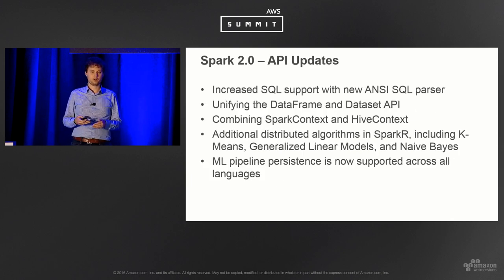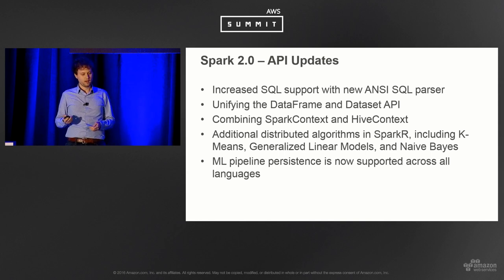A few changes in Spark 2: SQL support has gotten a lot better with a new ANSI SQL parser. Data frames and data sets are now being united — data frames will essentially be a subset of data sets, so instead of two separate APIs they're more merged. Similarly, the Spark context and Hive context are now merged into one. Better support for Spark R, new algorithms are included, and ML pipeline persistence is now more ubiquitous across all languages in the Spark ML feature set.